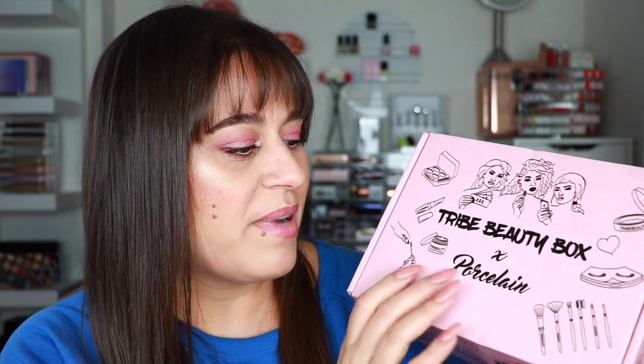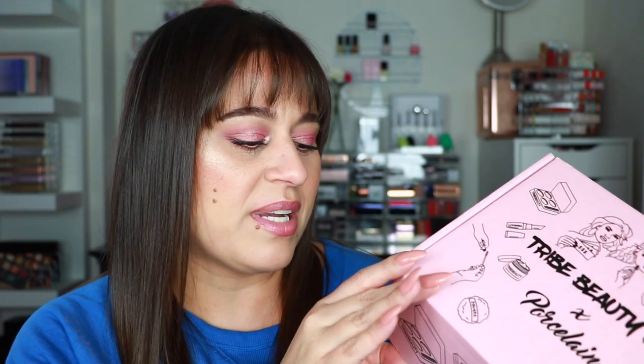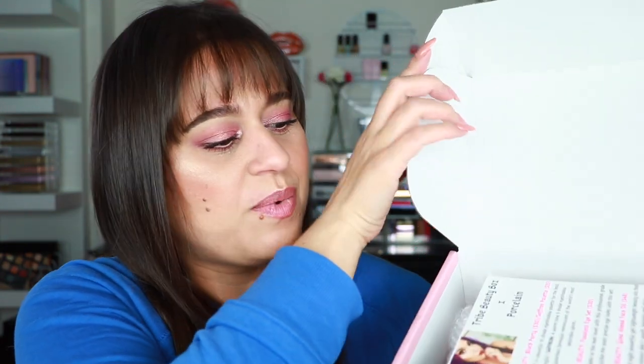Here's what the box looks like — it says 'Try Beauty Box x Porcelain,' which is so cute since that's her channel name. I'll leave her linked in the description below if you want to check her out. She posts every single day, which is impressive — YouTube is now her full-time job. When you open up the box, there's an informational card with Bridget's picture on it and a list of all the products along with their retail values.